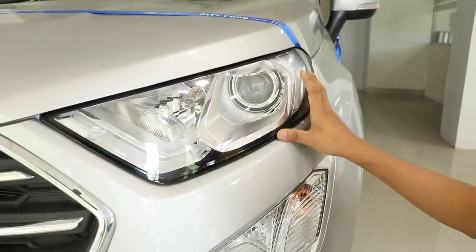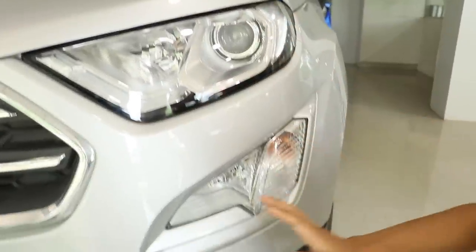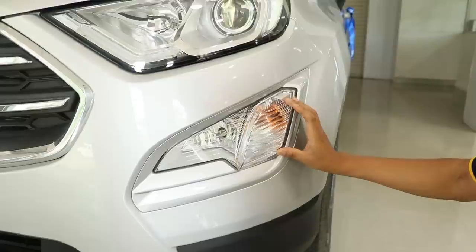This is the headlamp with daytime running lights, projector headlamp. This is the fog lamp and the side indicator here — in a more sporty, smart look.